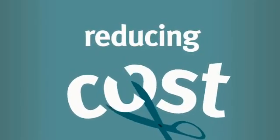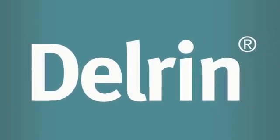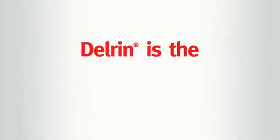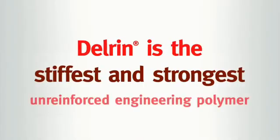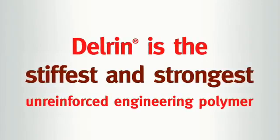It's so well known that the brand name Delrin is often misused as the industry term for Acetal resin, but not all Acetals are equal. Delrin is the stiffest and strongest unreinforced engineering polymer available and is a natural replacement for metal.